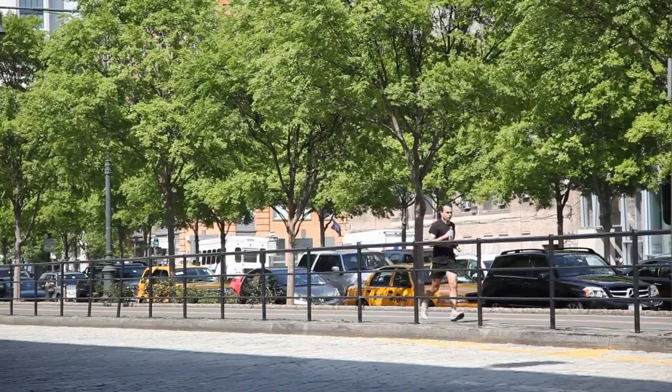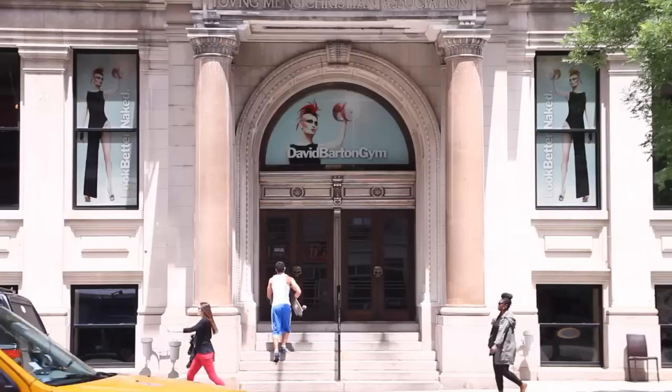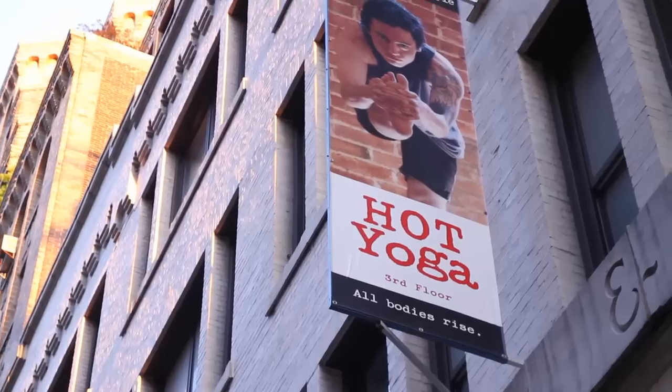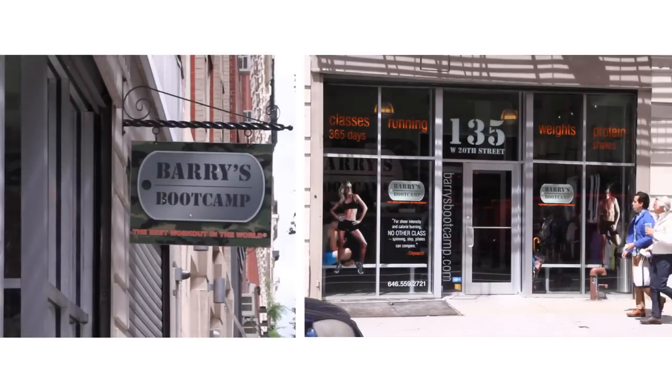When ready for a workout, there's the Boutique Gym Clay on West 14th Street, David Barton on West 23rd, Hot Yoga at Yoga to the People, or the latest fitness craze, Barry's Boot Camp.